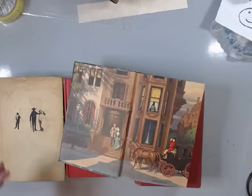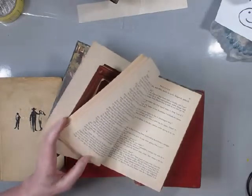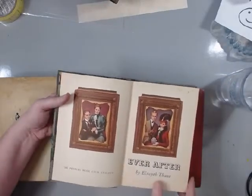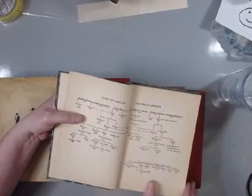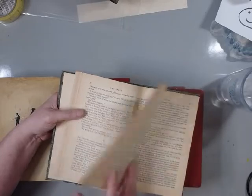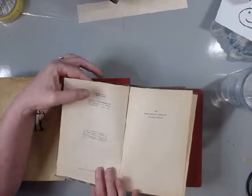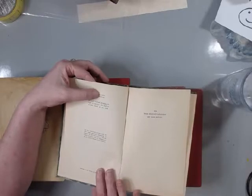Look at that - isn't that beautiful? And the inside - so this book was a quarter and the pages are aged beautifully. Let me see the year on this one - okay it's in Roman numerals, let me figure this out. 1945. And this one I kind of like the cover too.